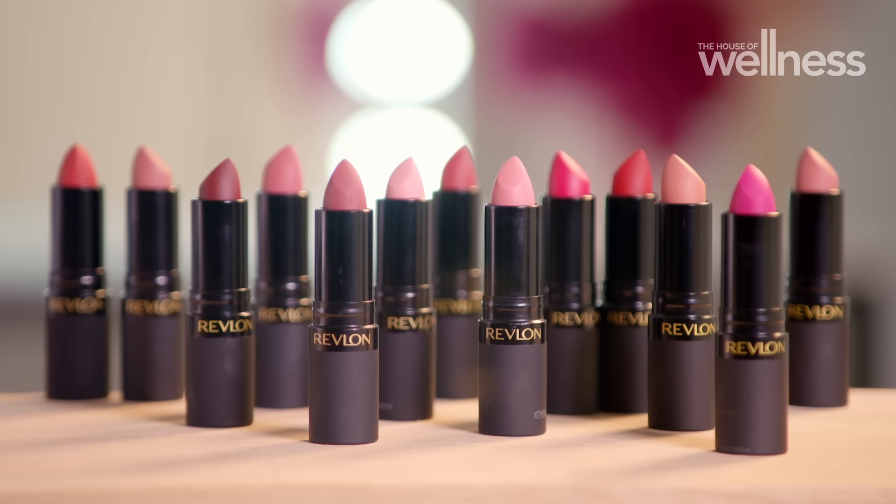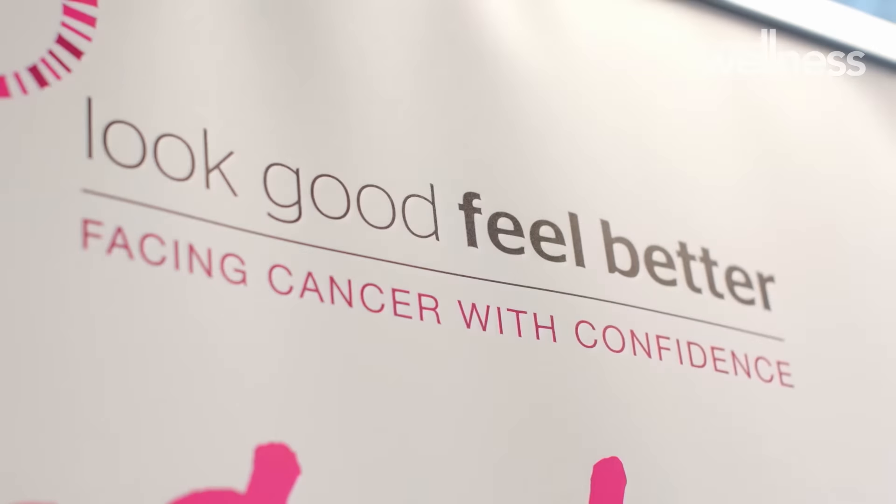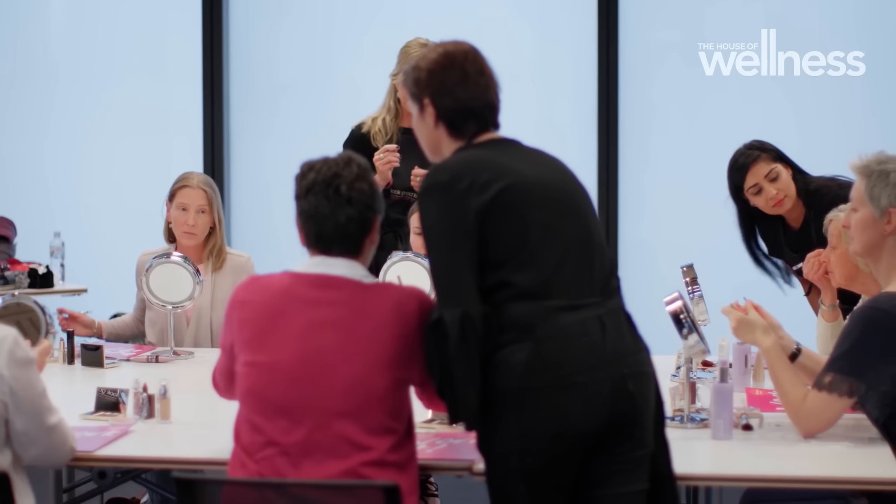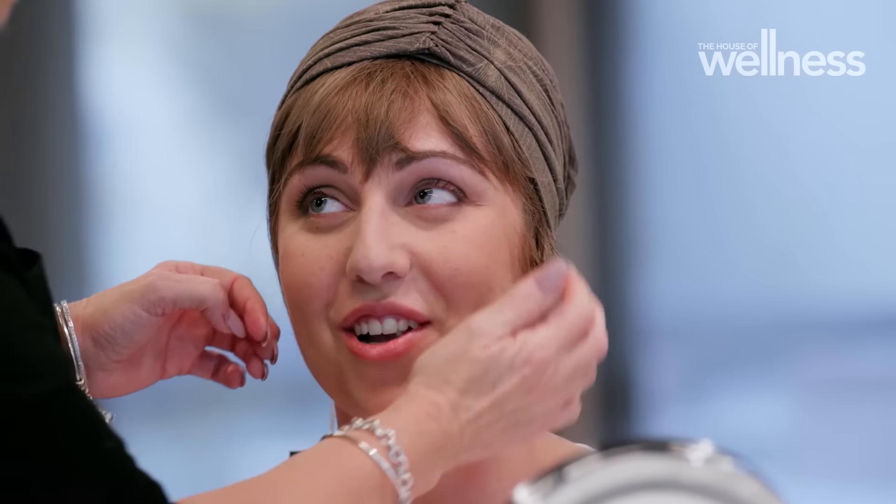Revlon is celebrating International Lipstick Day on the 29th of July through their continuous partnership with Look Good Feel Better. Look Good Feel Better is a free national cancer support service that has helped more than 170,000 women, men and teens undergoing cancer treatment since the first workshop in 1990. They deliver invaluable skills for applying skincare and makeup, plus helpful tips on using wigs and headscarves. Revlon have supported Look Good Feel Better for over 30 years through stock donations for their confidence kits, and also contribute financial assistance to help ensure the service remains free of charge for cancer patients across Australia.